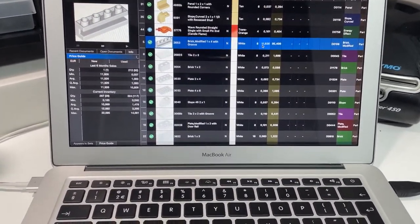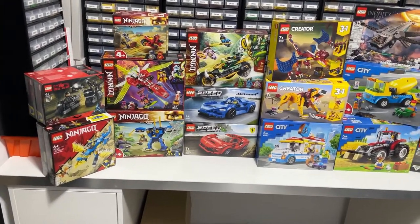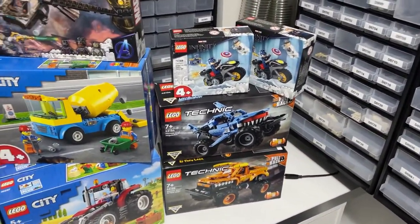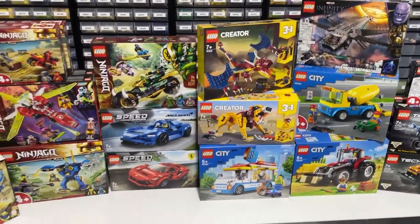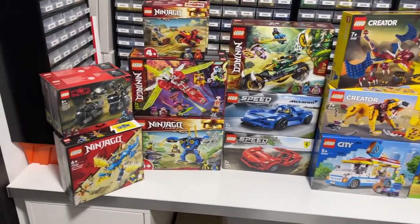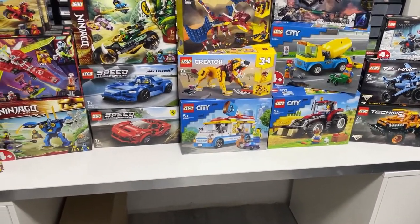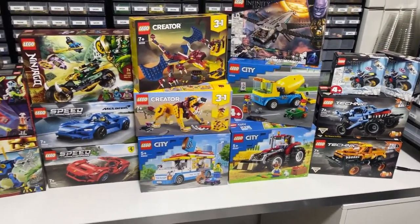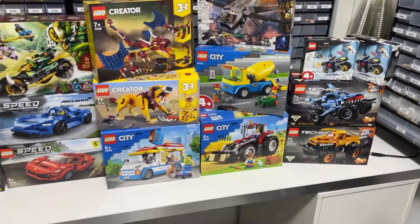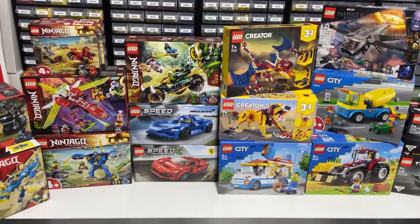I did a local marketplace pickup today — quite a few sets, some singular and some multiples. I'm not really sure what to do with them: sell them sealed or part them out. For now they'll go on the backlog. It was a great deal though, and I made a new LEGO contact, which is really good — for the future we can hopefully do more business.